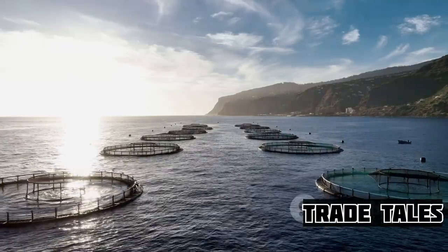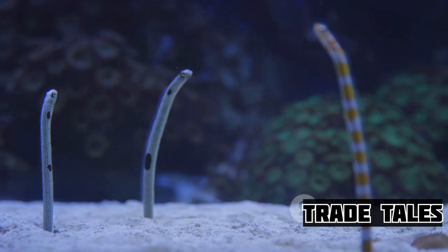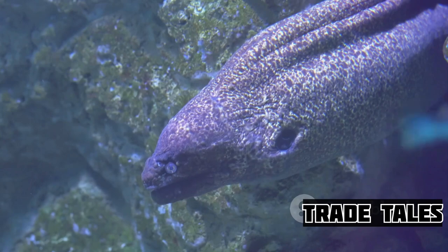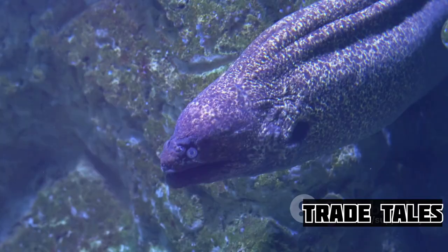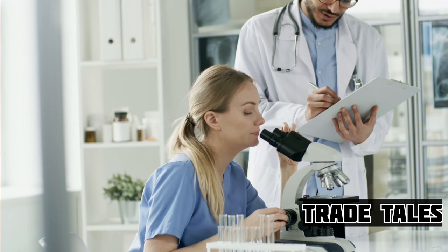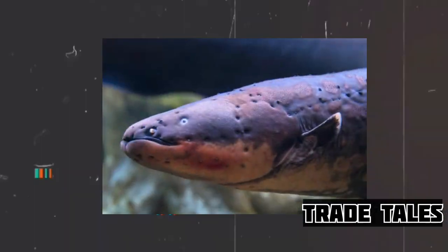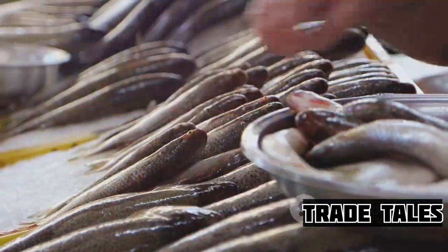Monitoring their growth is equally important. Eels are not quick growers — it typically takes between one to two years for these creatures to reach their market size. This long growth period is another factor that contributes to the high cost of eel. It's not just about waiting for them to grow; it's about ensuring they are growing at the right pace and in the right conditions, requiring regular checkups and close observation. After months of meticulous care, the eels are finally ready for the market, which has its own challenges and complexities.